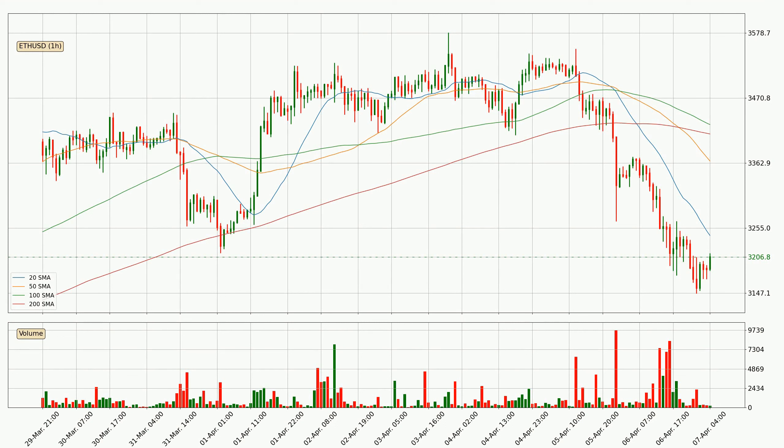Moving to the hourly simple moving averages, the current price is below all of the simple moving averages, which looks bearish. You should keep an eye on the closest SMA — the 20 SMA will play as resistance, or the price will peak above it, which is currently around 3,243.